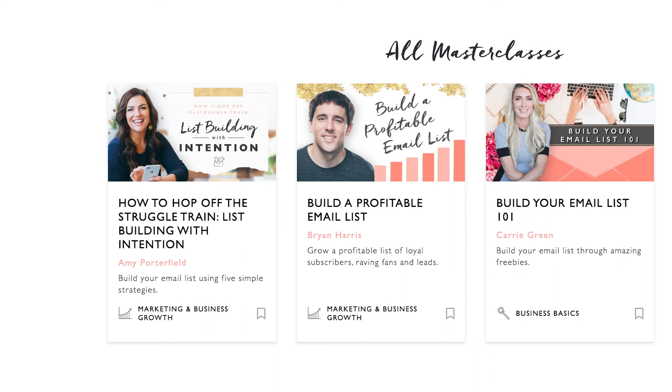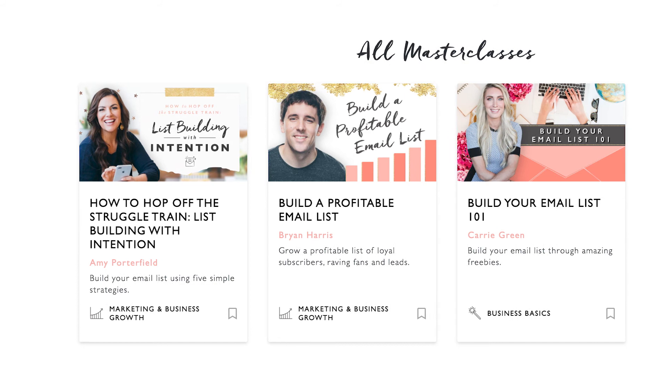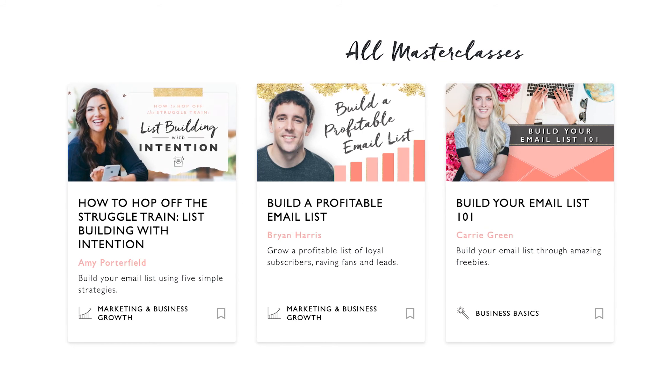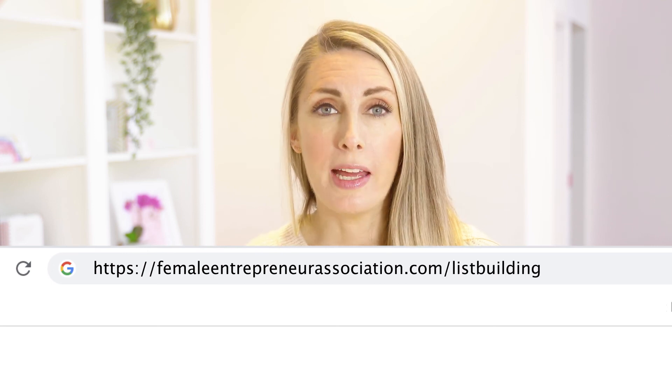I've got so many other resources and videos all around list building, and I'm going to list all of them out on the website for you. We also have list building masterclasses, so if you are ready to take this to another level, check them out at femaleentrepreneurassociation.com/listbuilding. If you have enjoyed watching this video, definitely hit subscribe, like, and comment. If you have any questions, I would love to answer them — ask away and I will see you next time.